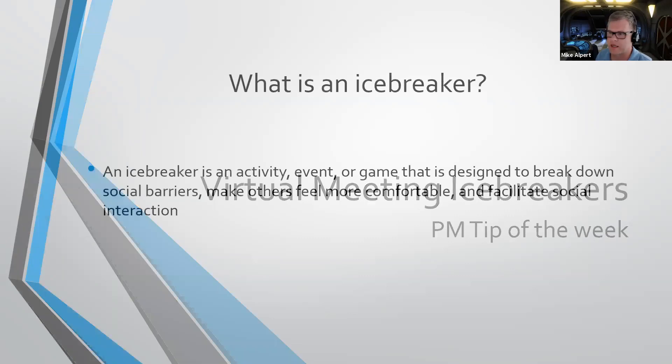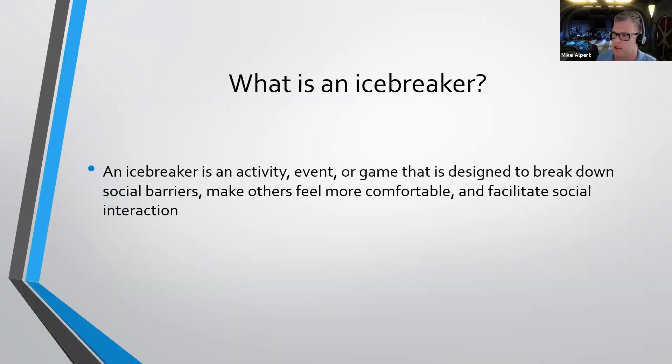A lot of you guys probably already know about icebreakers, but basically what an icebreaker is, is an activity, event, or game that is designed to break down the social barriers and make other people feel comfortable and help facilitate that interaction between you and the client or you and the other attendees of the meeting.